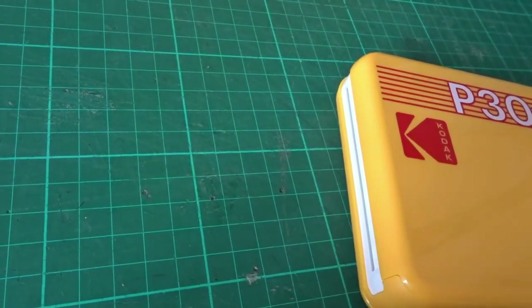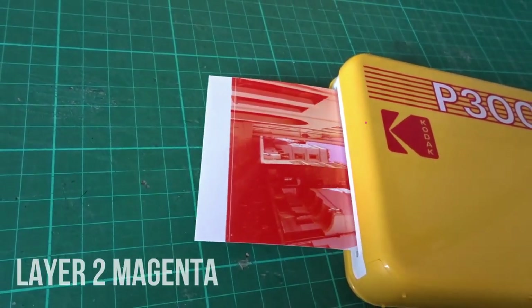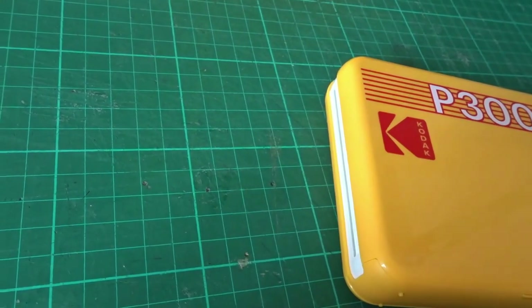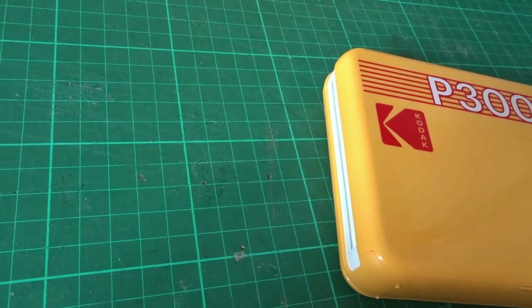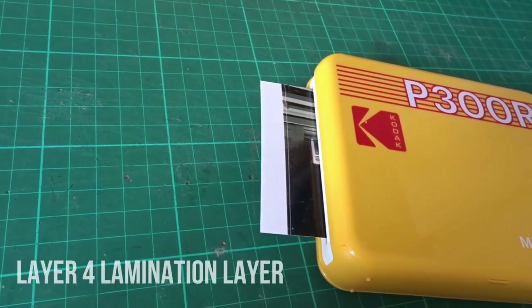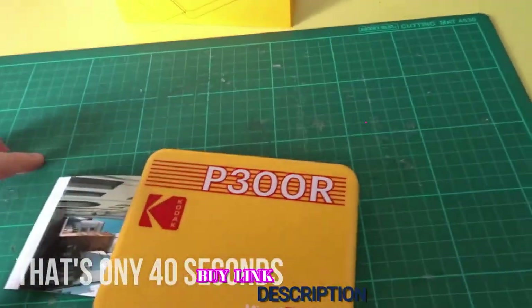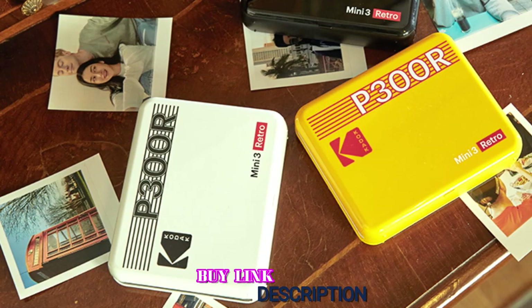Once the Mini 3 Retro's photos were printed, they proved quite impressive — from beautiful blues to bold reds, the printer handled colors with ease. However, we noticed the printer had issues with fine detail; thin tree branches and strands of hair came through slightly pixelated and didn't reflect the original photos. We also found the Kodak Mini 3 Retro didn't have quite as many filters or stickers as some of the other competitors.